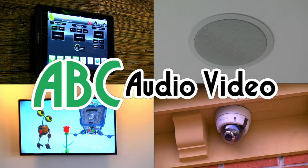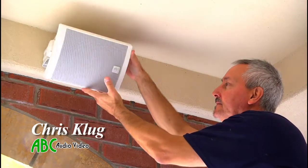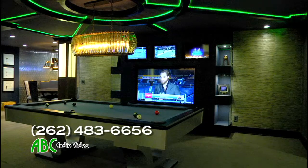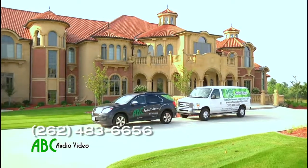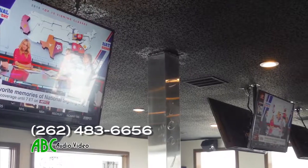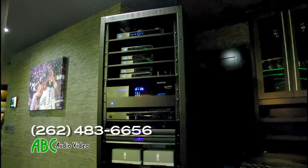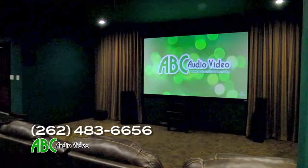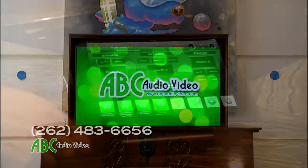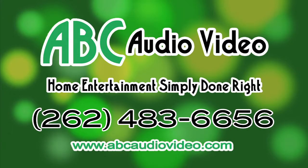ABC Audio Video — home entertainment simply done right. Hi, Chris Klug here, owner of ABC Audio Video. We've done some awesome projects in hundreds of homes and at many area businesses. We've done conference rooms, training rooms, and sports bars. We also do sports bars and basements — how cool is that? From TVs hung, background music, video walls to home theaters, we have done it all. For over nine years, it's been as simple as ABC. That's abcaudiovideo.com.